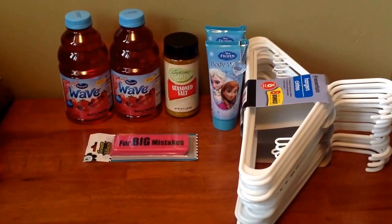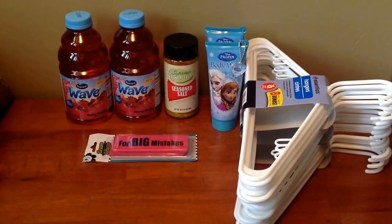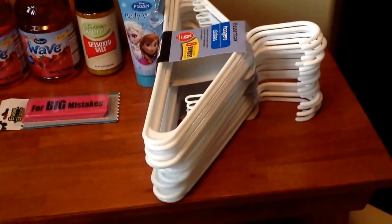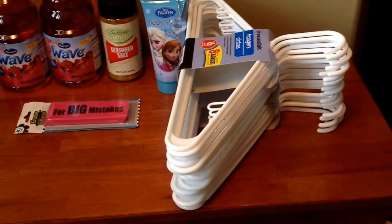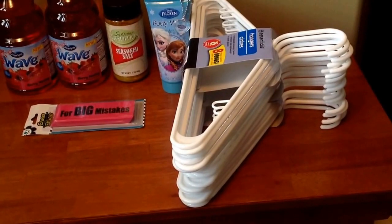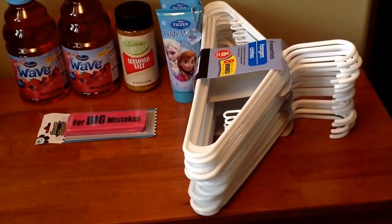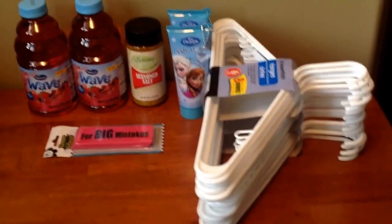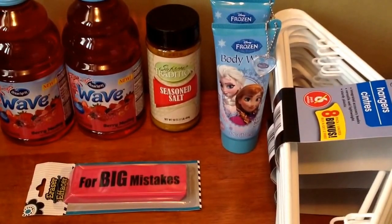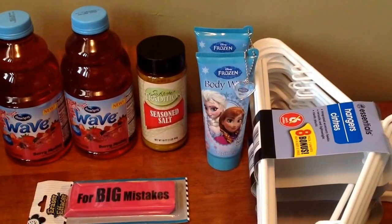The items you see right here came from the Dollar Tree. So these are some of the things I picked up this week. I went ahead and picked up three packs of plastic hangers — school's getting ready to start next month so my boys needed more hangers for their closet, and they come eight in a pack. And then this is new — they have the Frozen body wash for kids, a winterberry scent. My daughter loves Frozen and I actually have three of those.